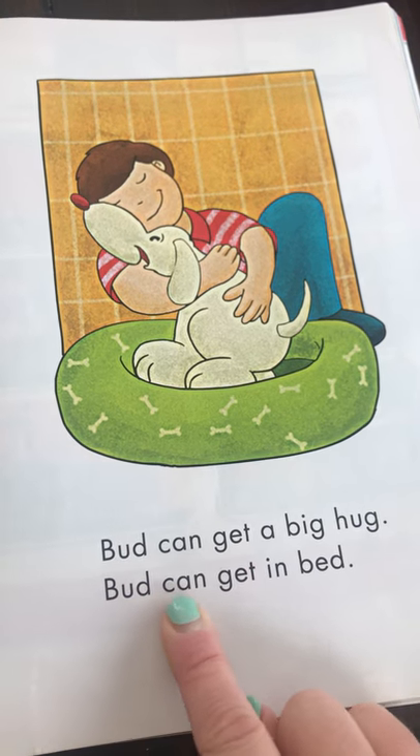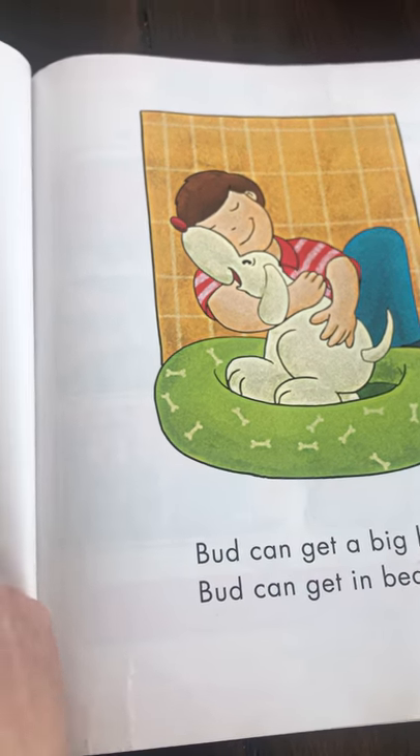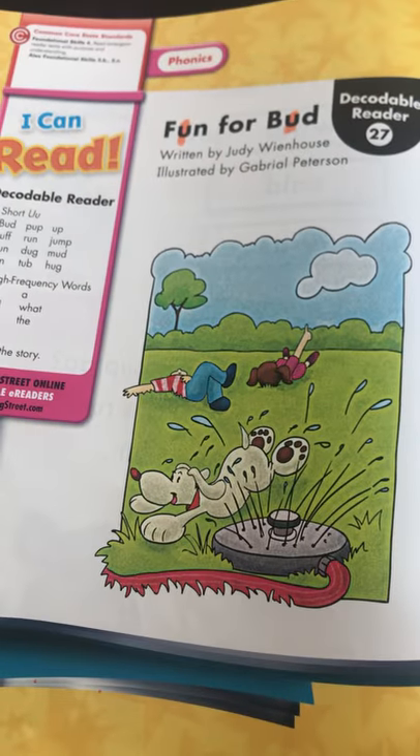Bud can get a big hug. Bud can get in bed. Very good reading today, boys and girls! Parents, I'm going to go ahead and take photos of these pictures for you to download.